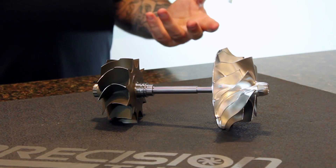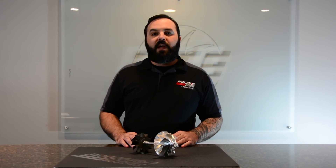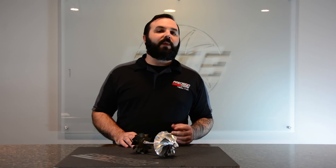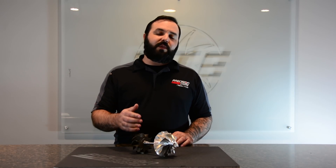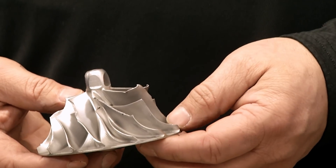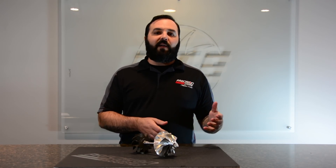But what happens if the turbo goes out of balance? That's something that's very common when we see foreign object damage. This could be simply a rock that gets sucked up into the compressor wheel, or maybe a piece of spark plug or valve that goes through the turbine wheel. In either case, it takes a small piece out of the wheel, and with that, it starts to cause what we consider an imbalance, putting the turbocharger slightly out of balance.